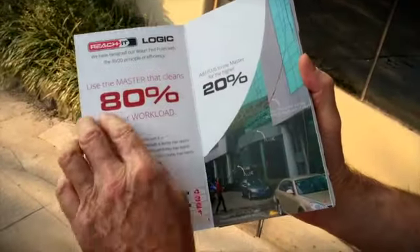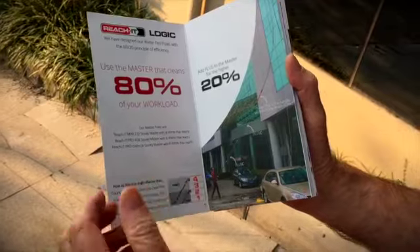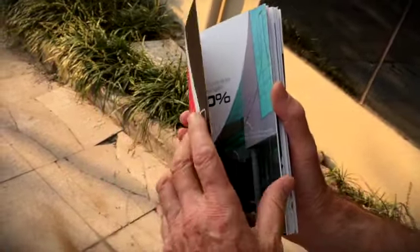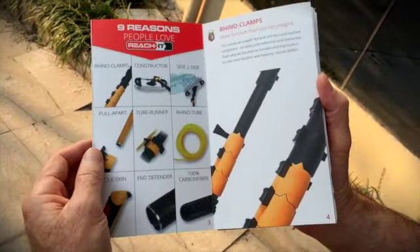The first set of pages are about the 80-20 rule, which is the rule that guides all business. It helps you understand why we only have two styles of poles — the Pro and the Mini — and then we identify the nine reasons why people love ReachIt.